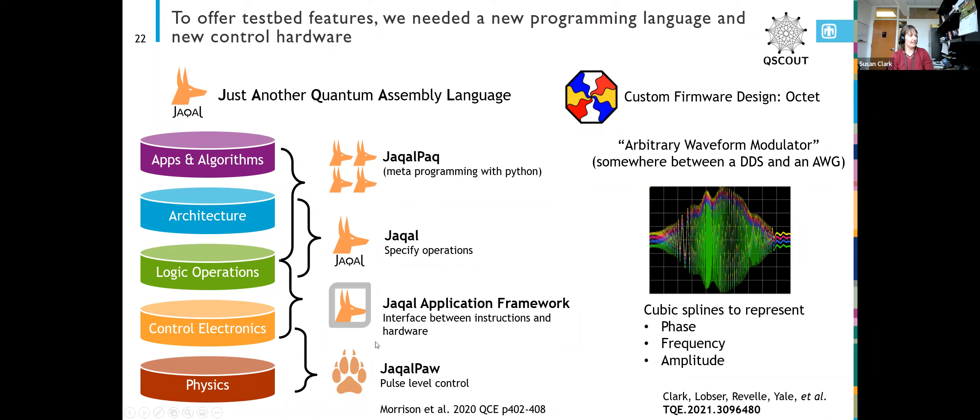We also give people that low-level control where they can specify how they want their pulse to look instead of just using our default pulses. We also had to make custom firmware we call Octet — it's somewhere between a DDS (direct digital synthesizer) and an AWG (arbitrary waveform generator). The person who made it likes to call it an arbitrary waveform modulator. When users specify their gates, they can send us a list of so-called spline knots, which can be interpolated together to write out the phase, frequency, and amplitude that they want.